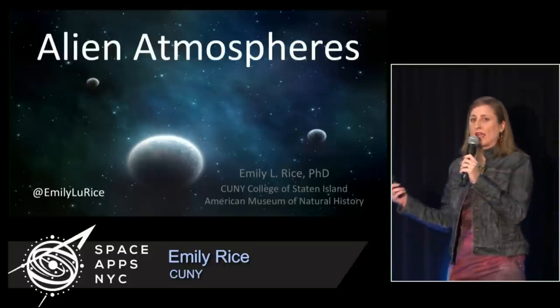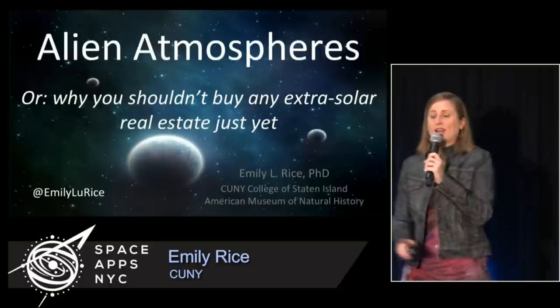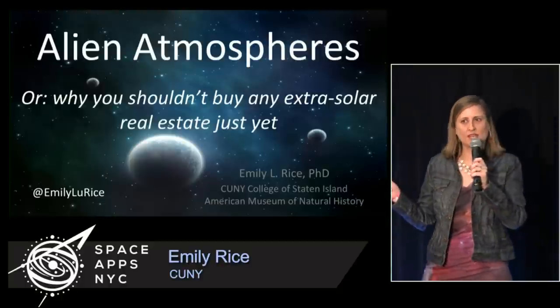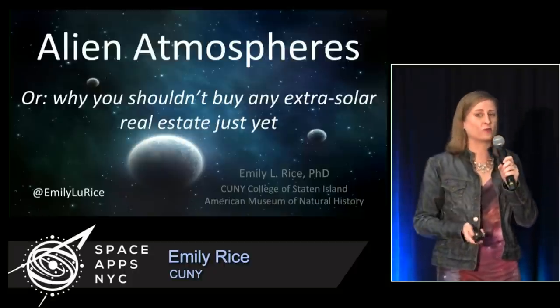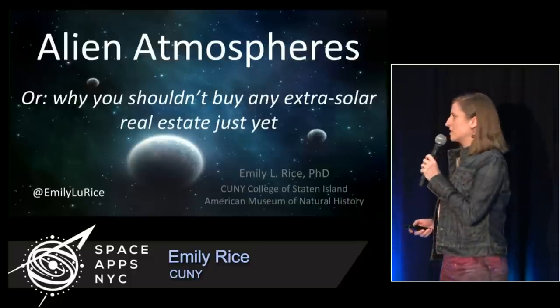I'm going to talk about alien atmospheres, but my subtitle is why you should not yet buy extrasolar planet real estate. I'll give away the punchline at the beginning: we don't know crap about exoplanet atmospheres quite yet. We're getting there — we've got some really awesome techniques and we're getting close, but don't go buying any real estate just yet.